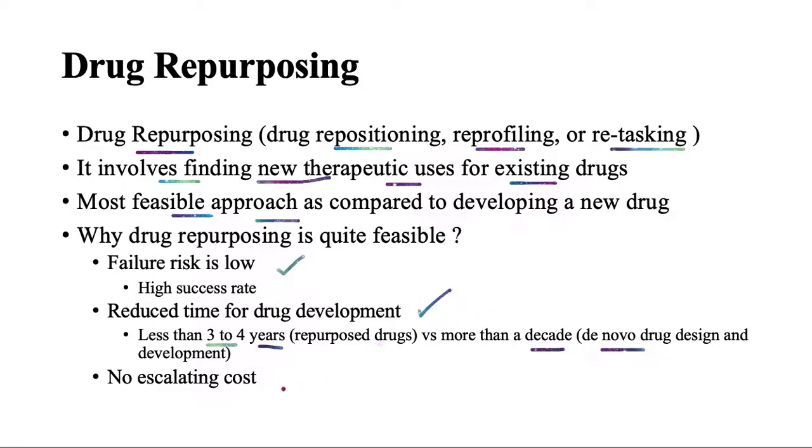A third advantage is that drug repurposing is cost effective; there is no escalating cost involved. Although drug repurposing is definitely the most feasible approach, the importance of de novo drug development cannot be underestimated, because we do need new drug molecules — if we don't have them, we won't be able to repurpose them. So both approaches go side by side.